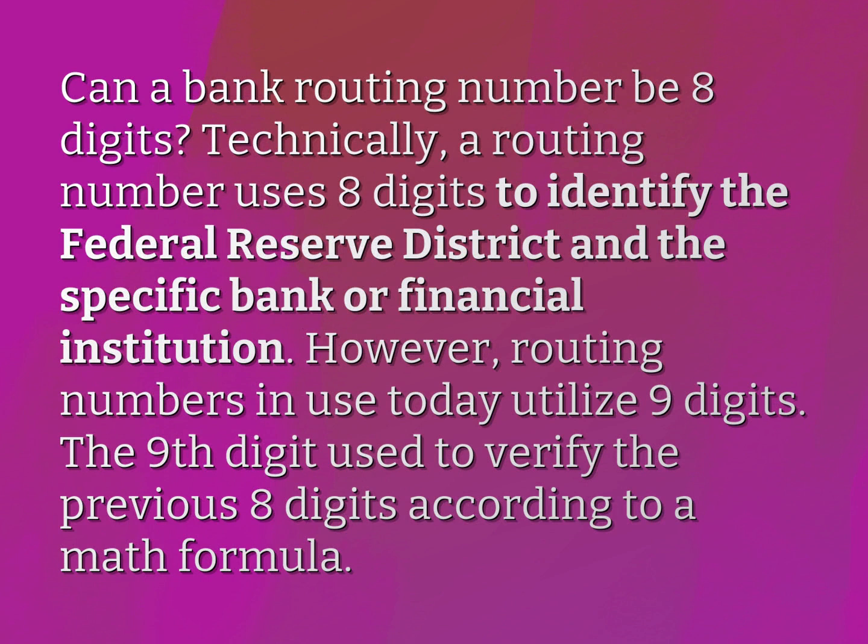Technically, a routing number uses eight digits to identify the Federal Reserve District and the specific bank or financial institution. However, routing numbers in use today utilize nine digits. The ninth digit is used to verify the previous eight digits according to a math formula.